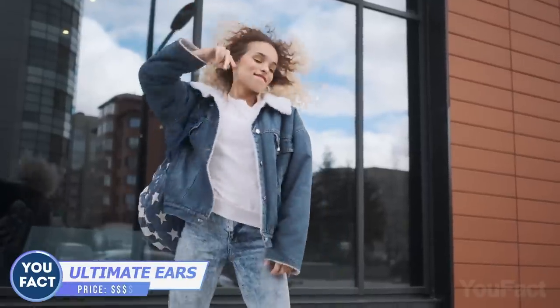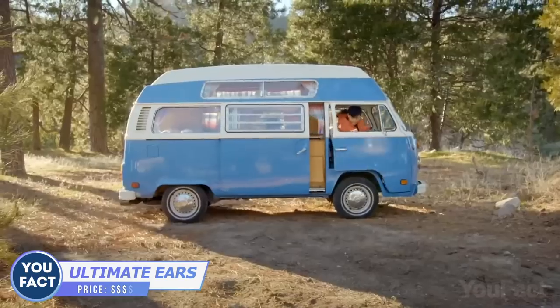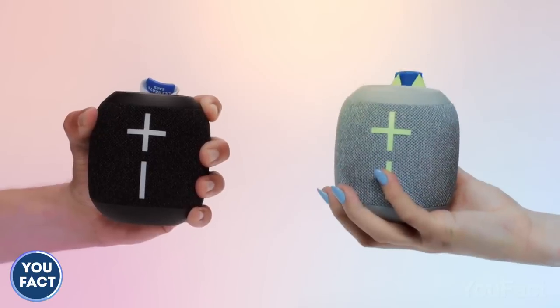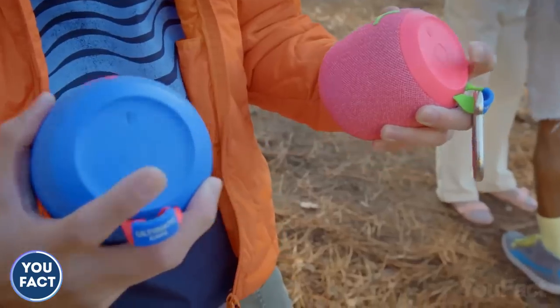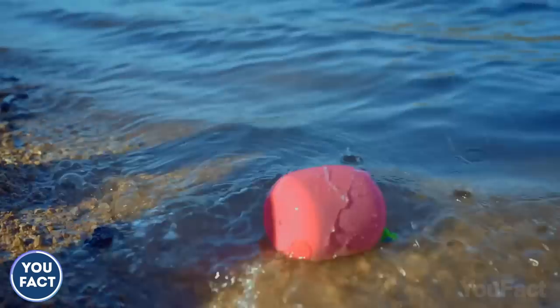Good music is always a good companion. That's why I recommend you take this speaker by Ultimate Ears on your next adventure — or a couple of them to get an immersive stereo sound. Since it's an outdoor device, it works within a 130-foot range and is rugged and waterproof, and the playtime won't disappoint you.